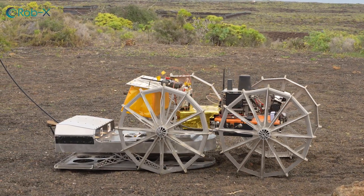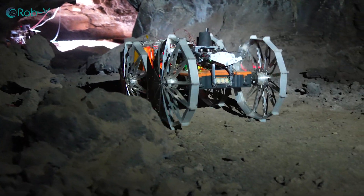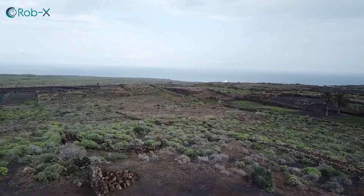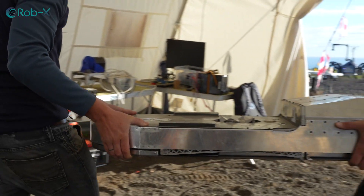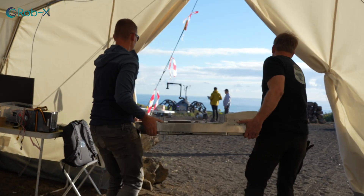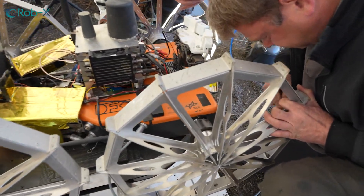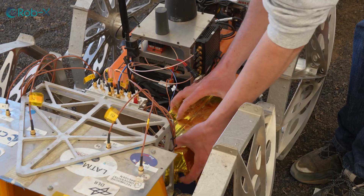Cooperative robotic teams would not only be very useful in space, but also down here on Earth. There are many tasks that can be very dangerous for humans and thus require robotic helpers. Exploring mineshafts that hold explosives is just one example.